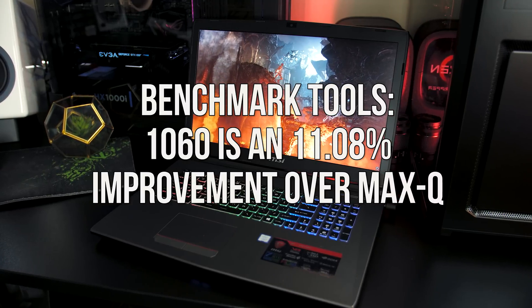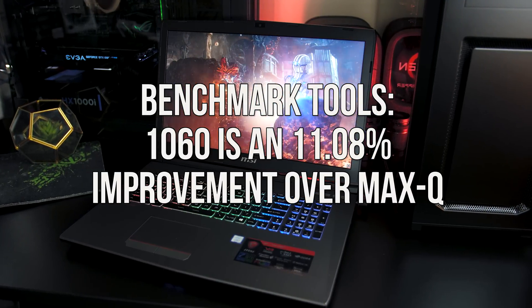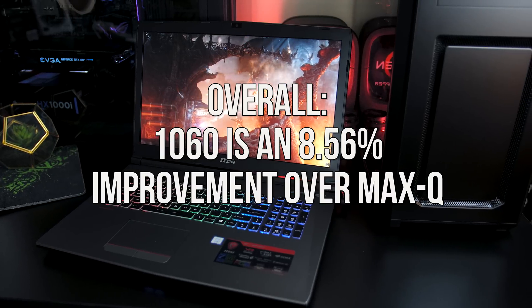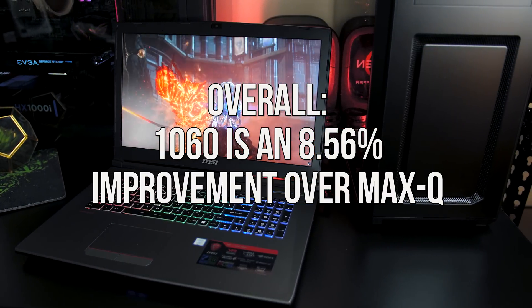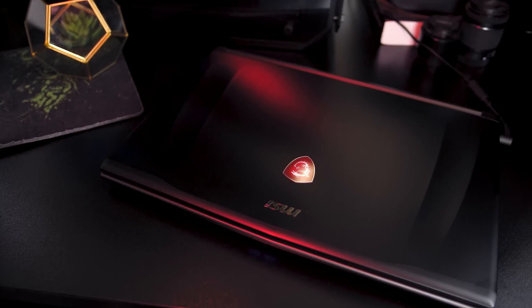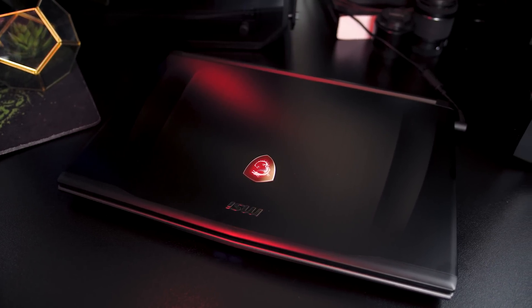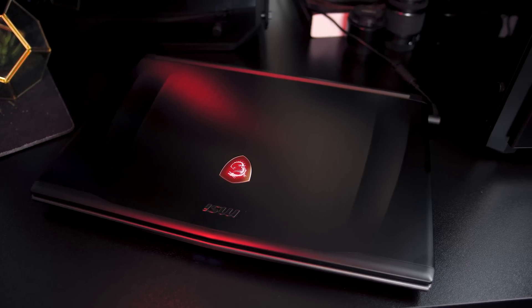That 11% is a higher percentage compared to actual games tested, because higher-powered hardware scales better in benchmark tools than in real-world games — just something to take note of. When we combine both gaming and benchmark tool results, we get an 8.56% improvement with the regular 1060 over the Max-Q 1060. I was surprised that the Max-Q 1060 performed better in a few games at lower settings — I'm not sure why, but I experienced the same thing when comparing the 1070 and 1080 with Max-Q, so there must be a reason.